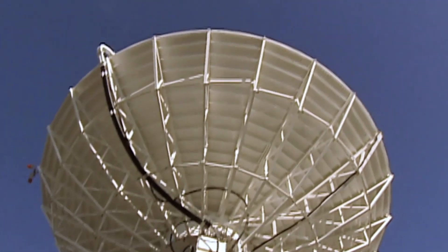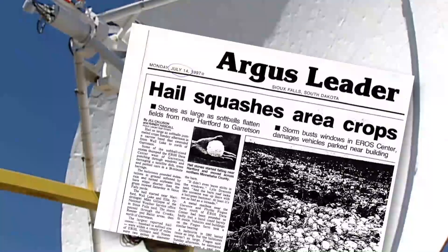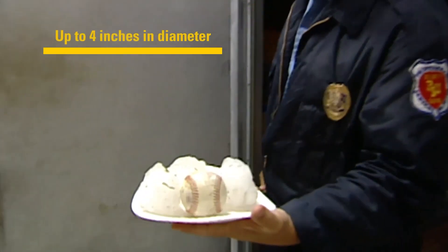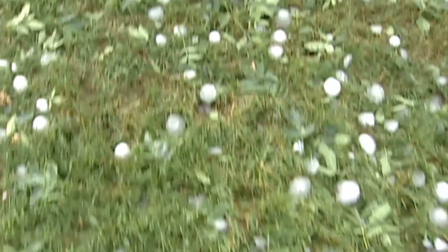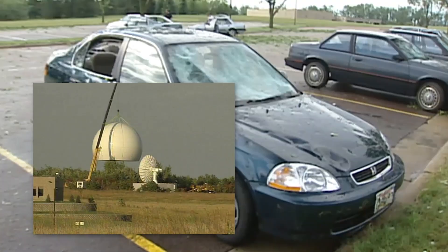The first 10-meter antenna was installed in 1996, and just prior to commissioning, it was destroyed by softball-sized hail. It was rebuilt in 1997 and covered by a dome structure to avoid a similar fate.